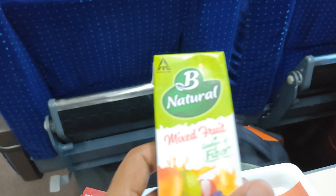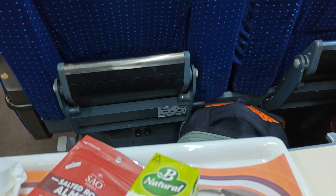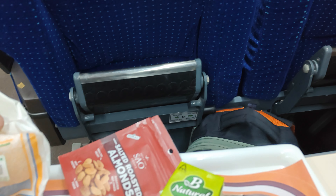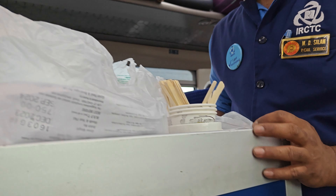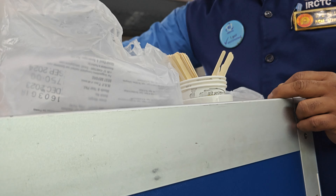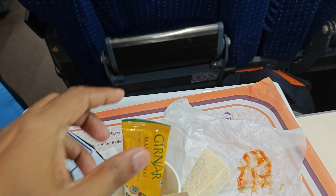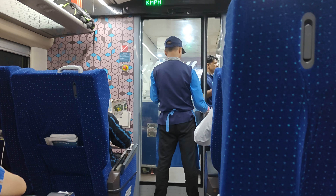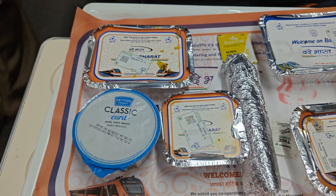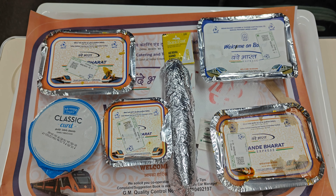This is Tejas and they are welcoming us. They are giving us flowers. As soon as the train started, we were welcomed with roses and refreshing wipes as we opted for the executive class.